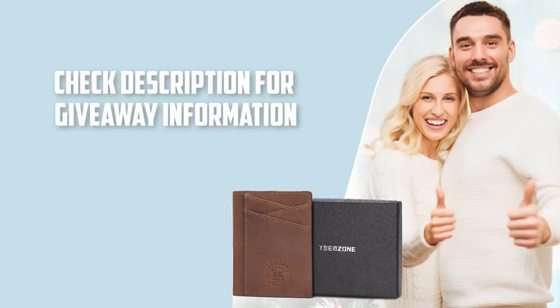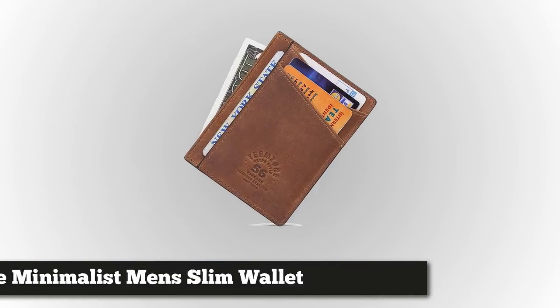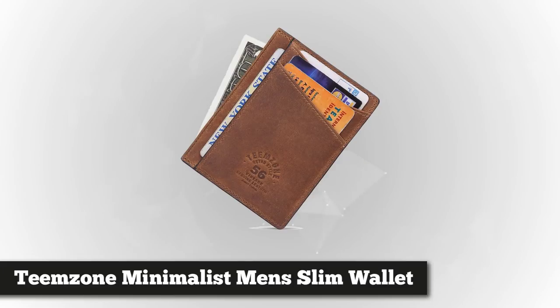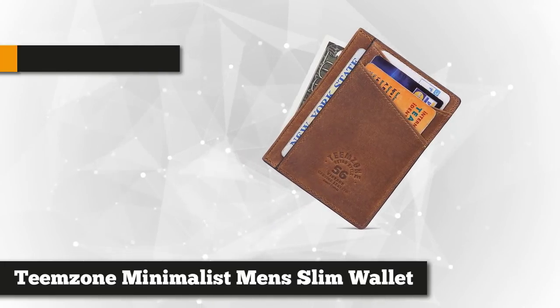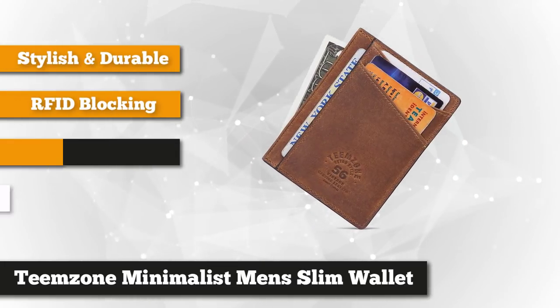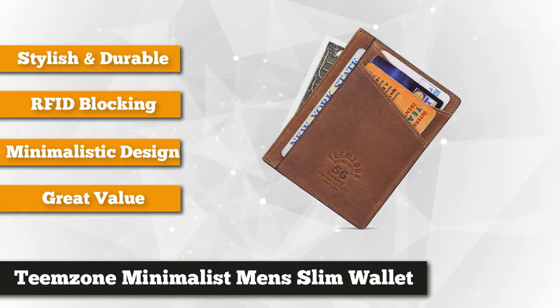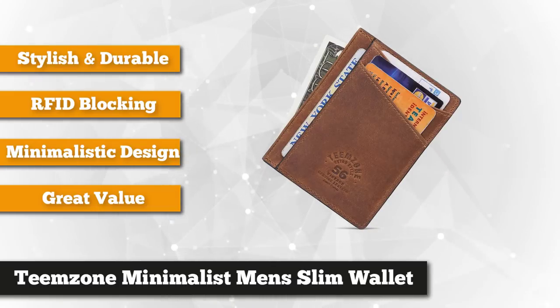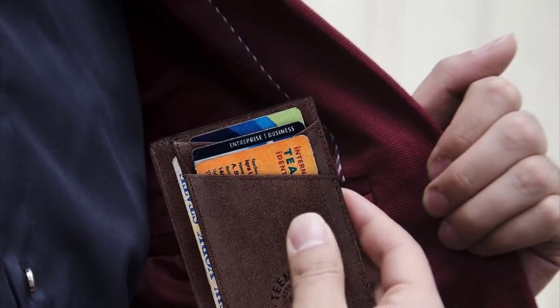Now let's start. Coming strong at our number one position we have the TeamZone Minimalist RFID Men's Slim Wallet. If you want a traditional wallet which is ultra slim and has a modern touch to it, this wallet from TeamZone is a great option. The ultra slim minimalist wallet is only about four inches by three inches in size and less than a quarter of an inch thick — the perfect size to fit in any pocket. And it weighs only an ounce.